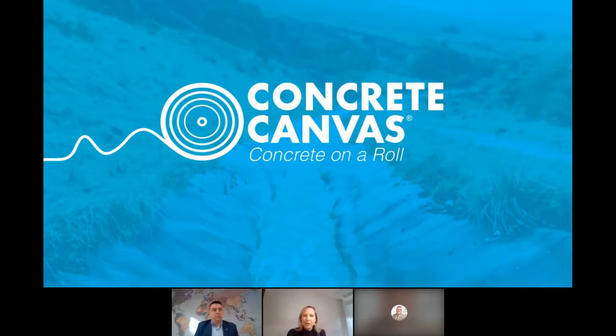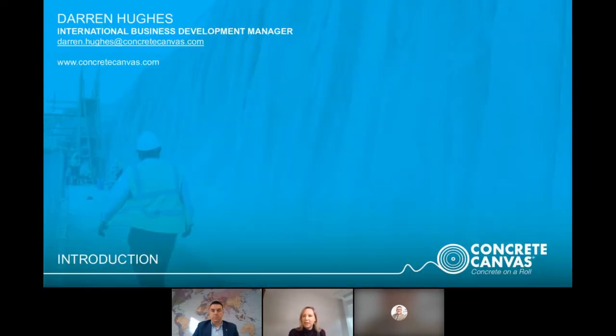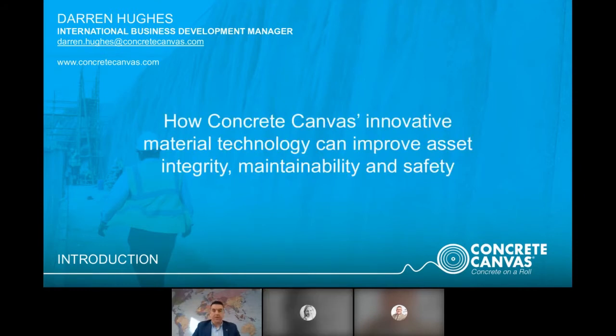Today we move on to safety and innovation with our first speaker from Concrete Canvas, one of the headline sponsors for this event. Darren Hughes is the speaker. For over 20 years he has been working with innovative UK manufacturers to introduce disruptive technologies to a worldwide audience. Darren is the International Business Development Manager for Concrete Canvas in the UK, having joined them in 2012 to develop their channel partners around the world.